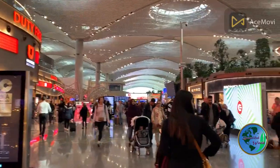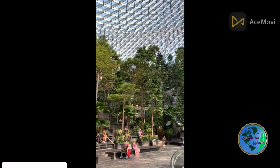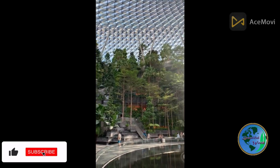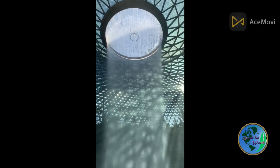Get ready to embark on an extraordinary journey where comfort, convenience, and luxury converge, setting the benchmark for airports around the globe. Subscribe to our channel to stay updated on the latest travel experiences and discover more captivating destinations.